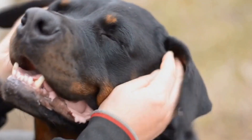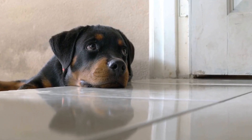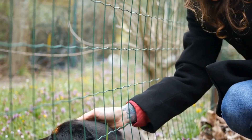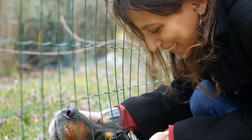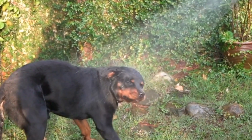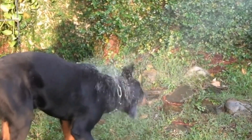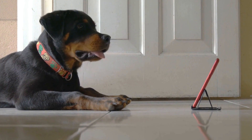Trail Treats and Food. Hiking can be physically demanding, so it's essential to keep your Rottweiler fueled and energized. Pack some trail treats and food for your dog, taking into consideration the length and difficulty of the hike. Choose treats that are easy to carry, high in protein, and provide necessary nutrients. Ensure that you pack enough food to keep your Rottweiler satisfied throughout the hike.